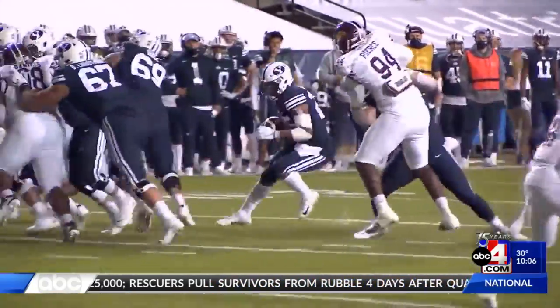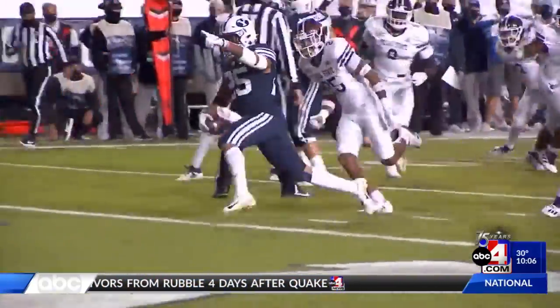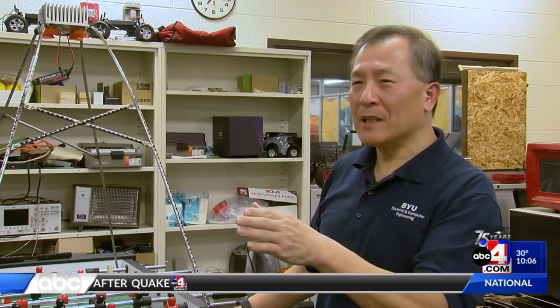Most of the inaccuracies come from players blocking other players. For example, in an I-formation, the center, quarterback, and running back are lined up so that some players end up blocking others from view.